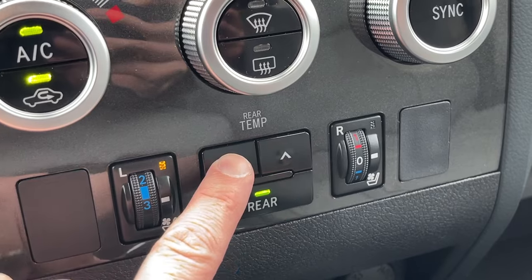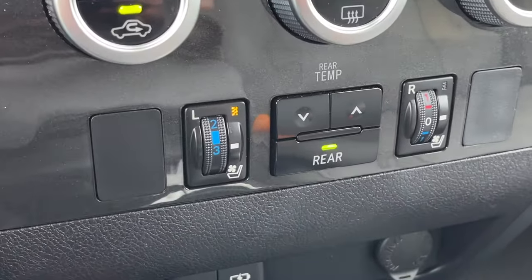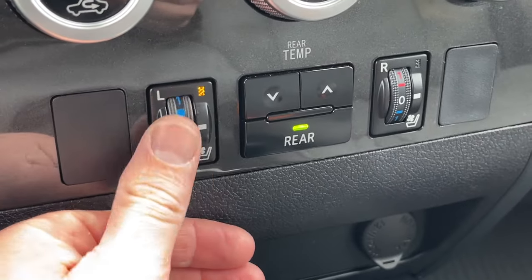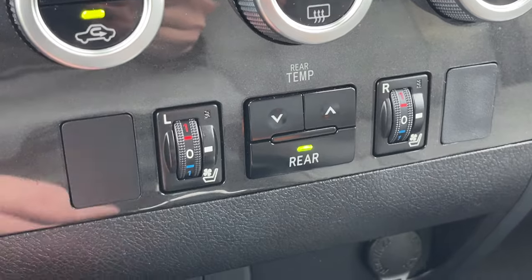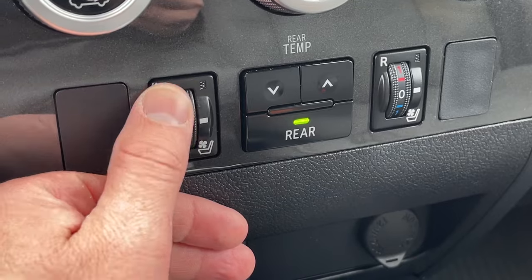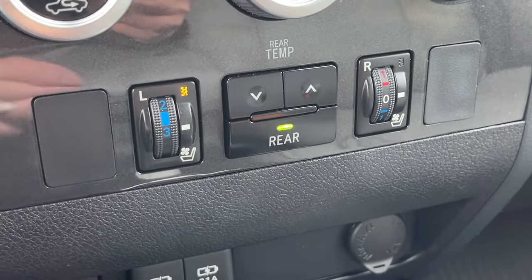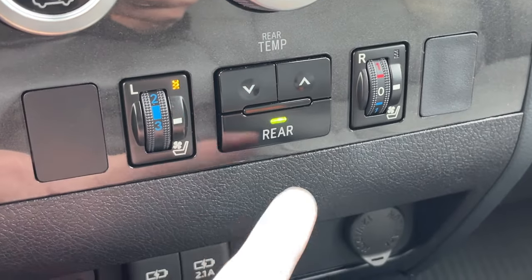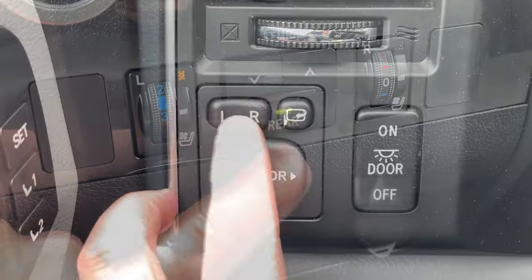In the desert climate I really love the cool ventilated seats, and I'm pretty sure the only way you get those is in the Platinum — the Limited and even the TRD appeared to just have heated seats. Correct me if I'm wrong. For the rear you can turn the air conditioning off, but that's about all you can do besides temperature.